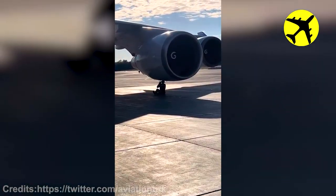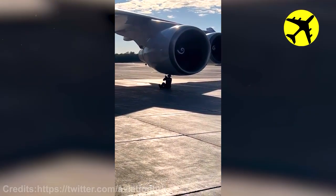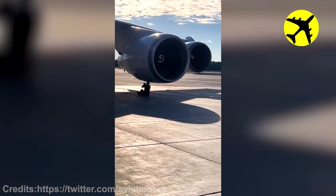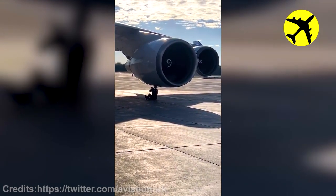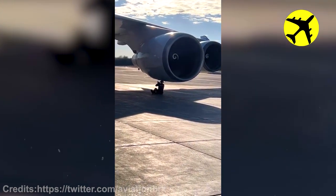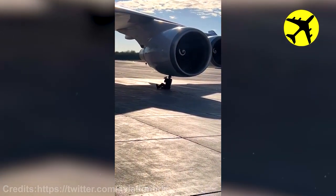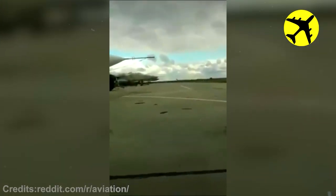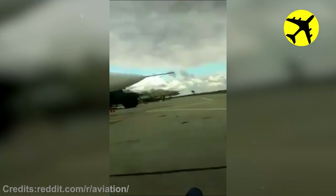This is what a manual engine start of a Boeing 747 looks like. This fighter jet's extremely low pass filmed from above.